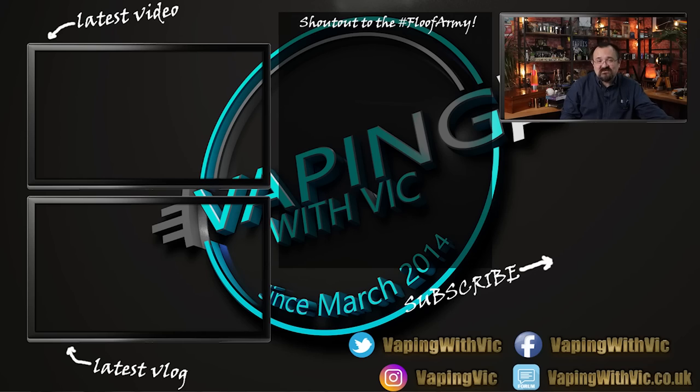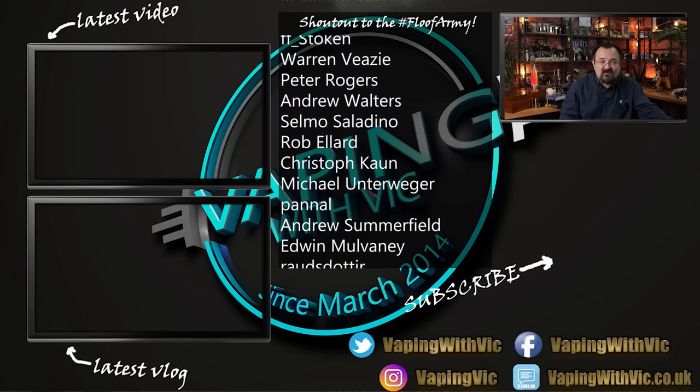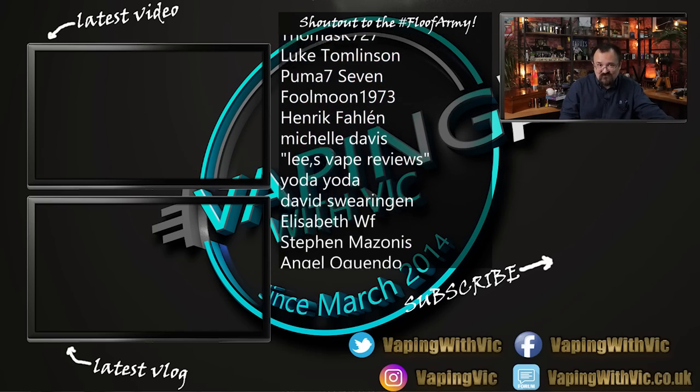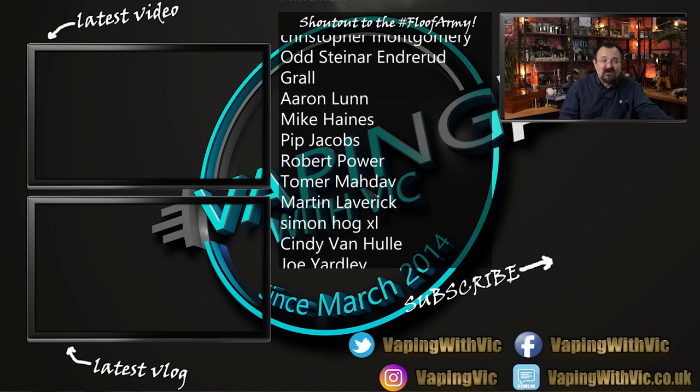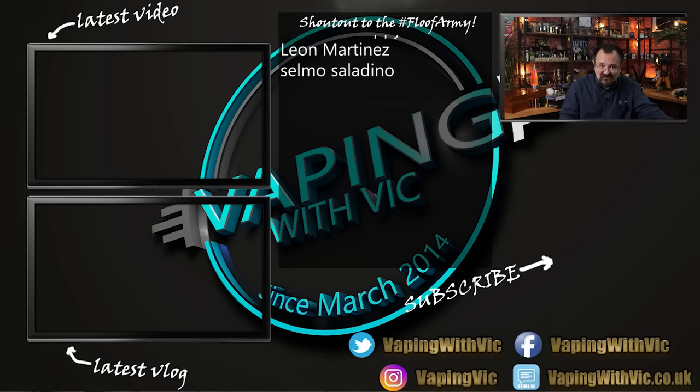Yeah, this is probably going to end up coming home with me and I'm probably going to turn this into my regular peach custard tank. Shout out to the Patreon, Subscribestar and YouTube Members for keeping Vaping with Vic financially afloat - that's what's paying for this studio. Click subscribe as always folks, thanks for watching and have a good one.